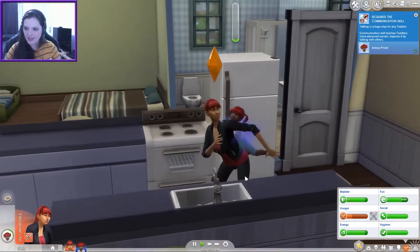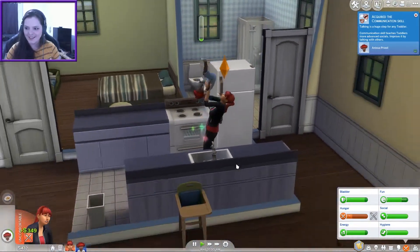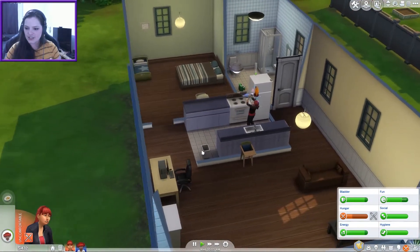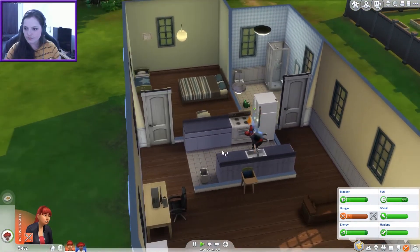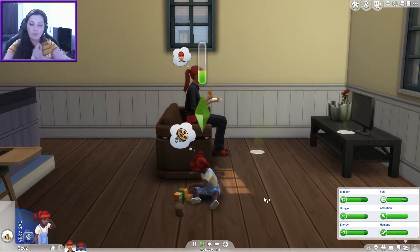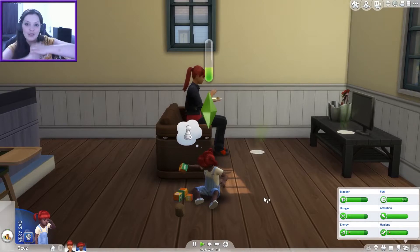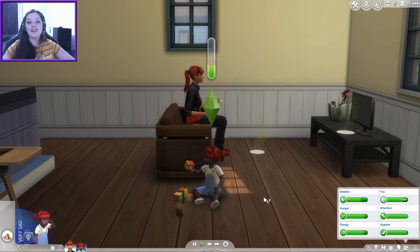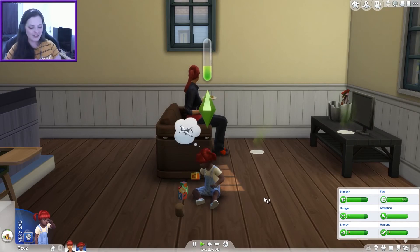Oh my god, this is the best. We need to get some toys for her. So we now have a toddler and hopefully another baby on the way — we'll see. I'm going to leave it there for today. Thank you for watching and I'll see you next time for the 100 baby challenge. Goodbye!